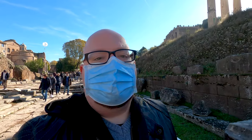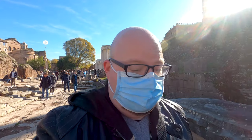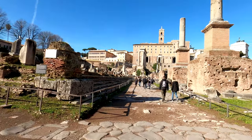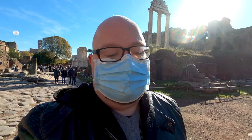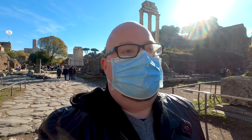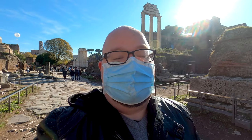Can you imagine walking around here at this forum back in the day? It must have been amazing — listening to some inspiring public speeches on the square, watching some gladiator fights. Yes, they did take place here on the forum before the Colosseum was built. Or maybe even get drunk and get crazy at some parties.